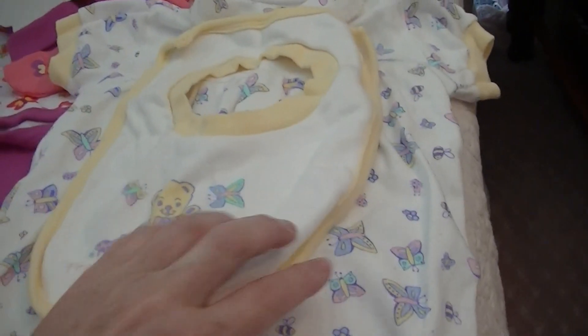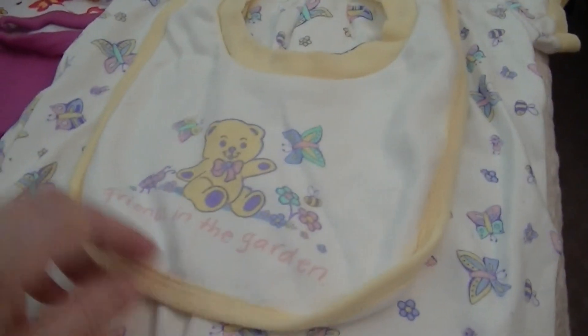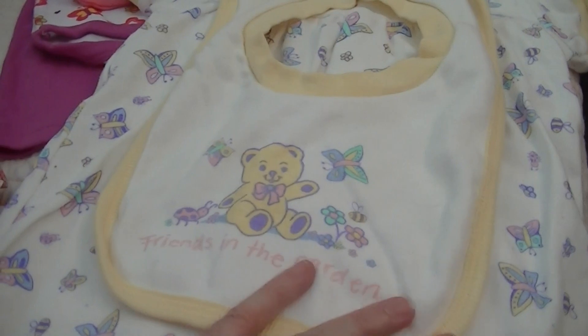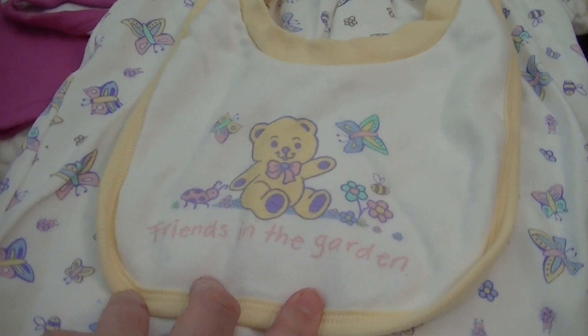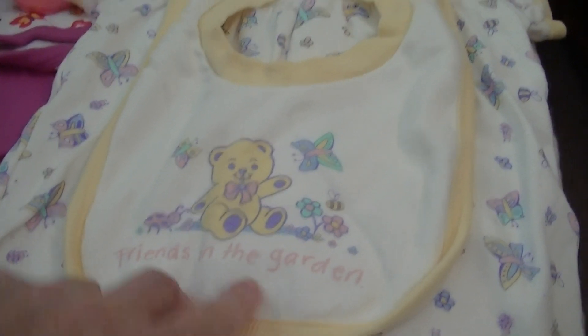I had taken Emma down for a cuddle with her auntie. Emma's the Teaking kit if you don't know. And this is the bib that came with it — 'Friends in the Garden.' I was absolutely tickled pink to get that one.